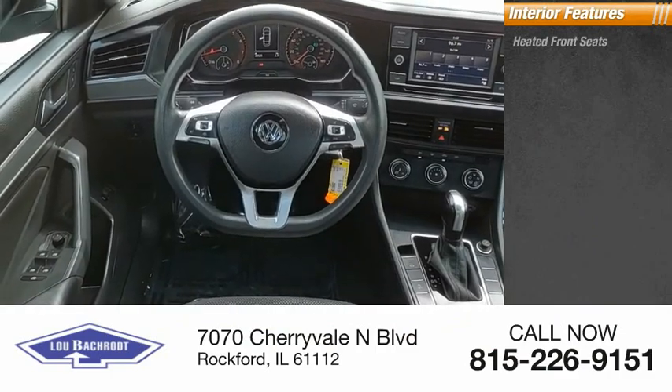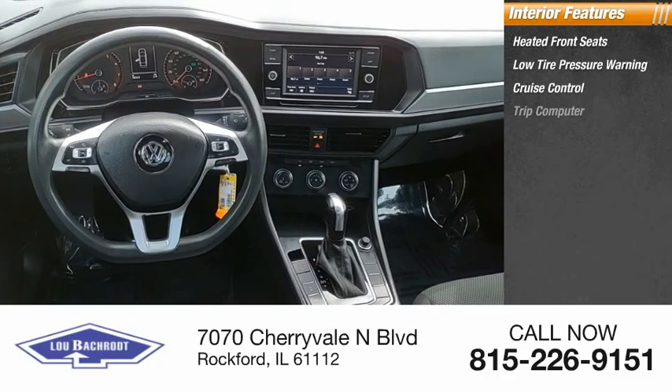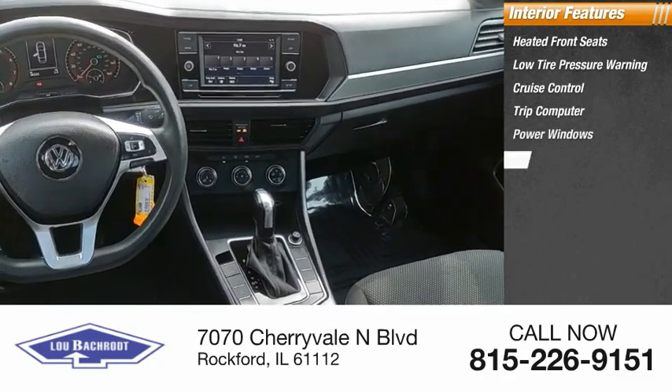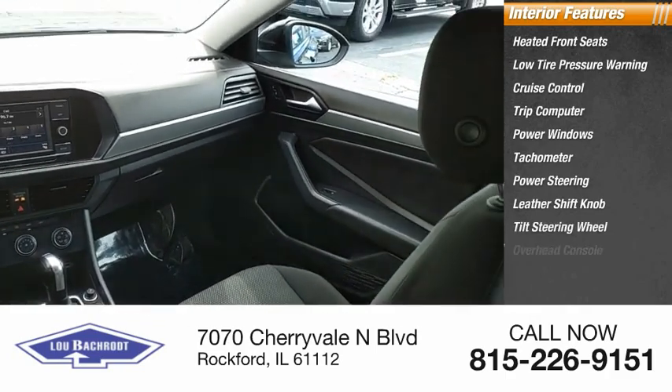Inside you'll find heated front seats, low tire pressure warning, cruise control, trip computer, power windows, tachometer, power steering, leather shift knob, tilt steering wheel, and overhead console.